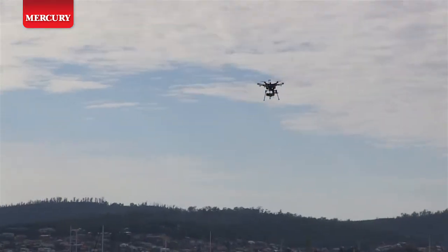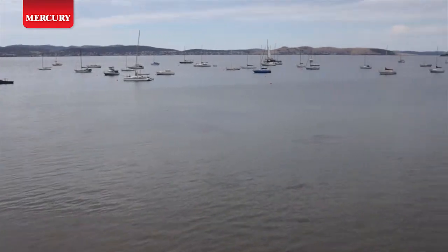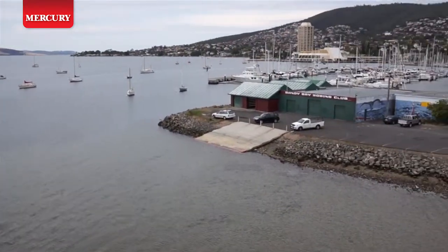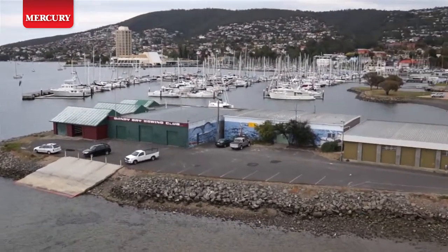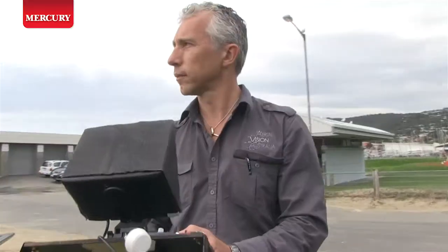I'm a commercial pilot and I've flown aircraft around Australia since I was 18. I've always been keen on photography and also aerial photography. A few years ago I noticed these machines becoming more widespread around the world, looked into it, and fell in love with the technology straight away.